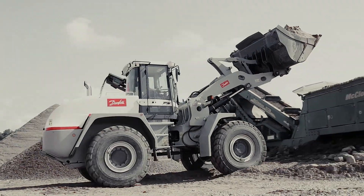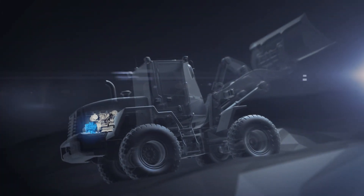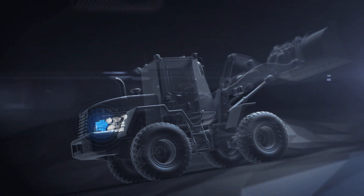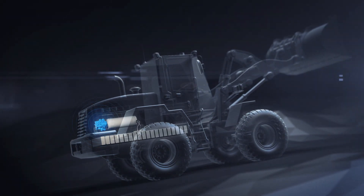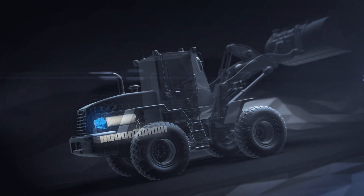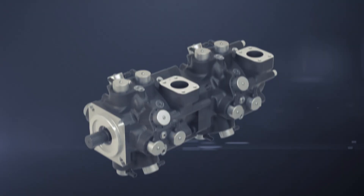The improved efficiency of digital displacement can be achieved no matter what power source you choose, whether it's diesel, hybrid or electric. This means longer work cycles or smaller batteries for next generation electric machines, wherever they are found.